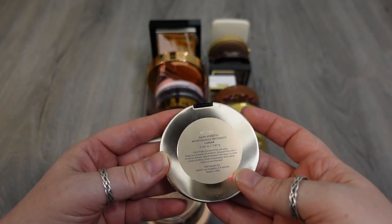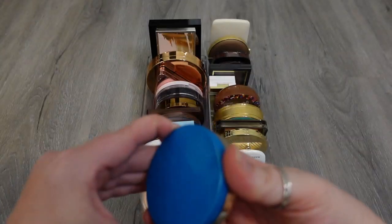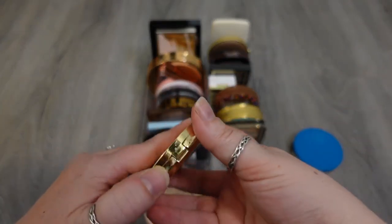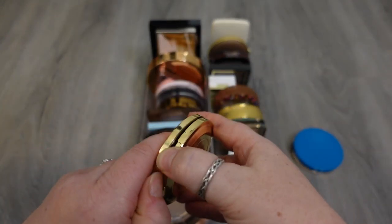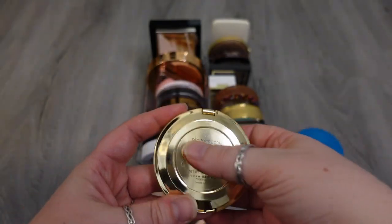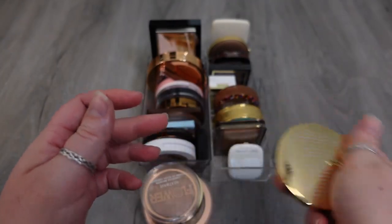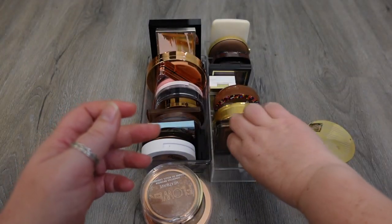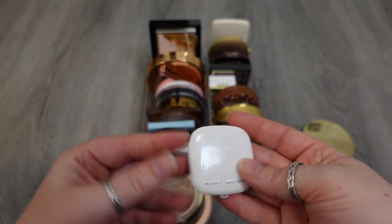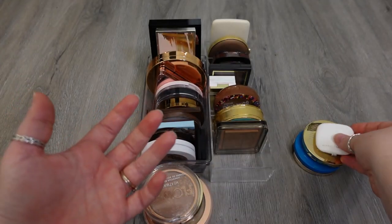The next one I have is the Skin Mimetic Micro Suede Bronzer in the shade Lunar from Make Beauty — love that. Love this one from Sisley — super radiant, baked chalet formula. I love this one, it's a really expensive product. The Tantastic Omega Bronzer from Marc Jacobs — I love this. I know they're gone, but I won't get rid of it. I have one from Nabla — this is the Skin Bronzing Bronzer in the shade Ambra.